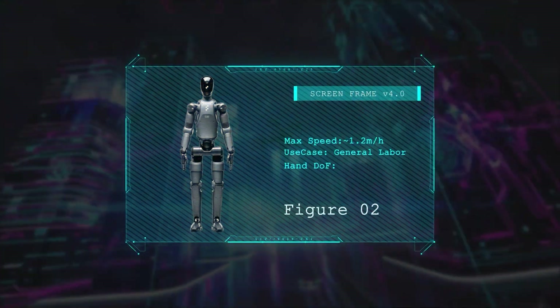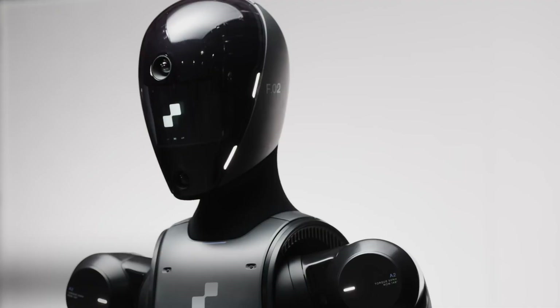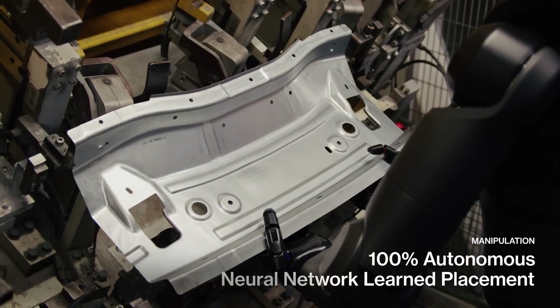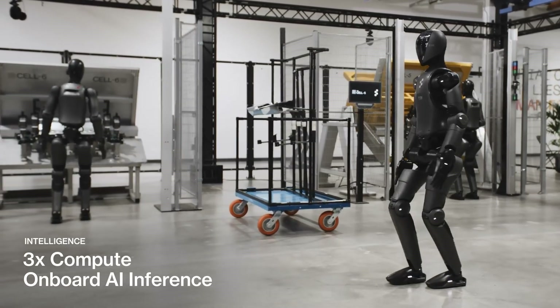At number three, Figure Zero Two is setting a new standard for humanoid workers, boasting lifelike motion, AI-driven reasoning, and the ability to learn new tasks in just hours, making it ideal for factory automation and human collaboration.